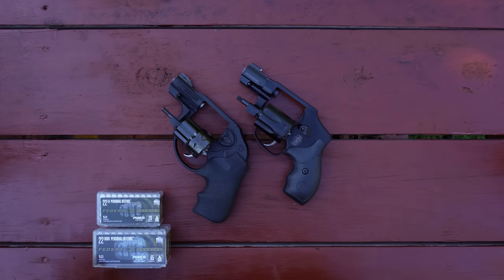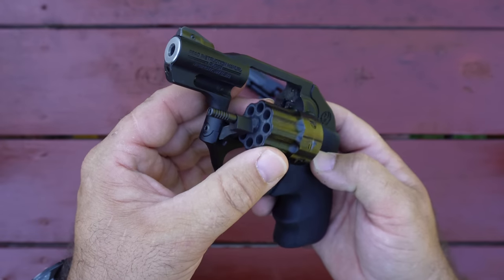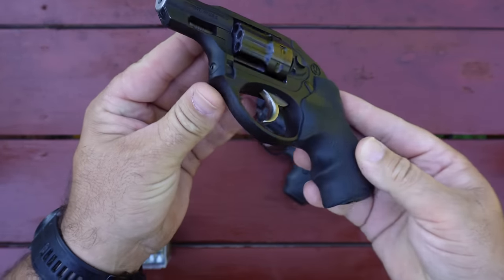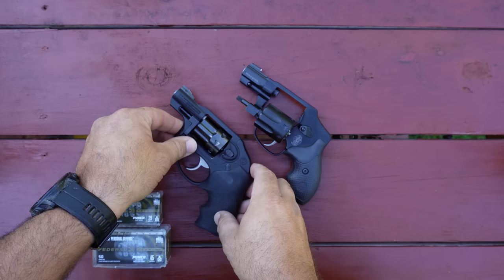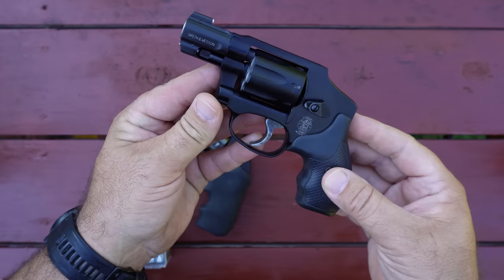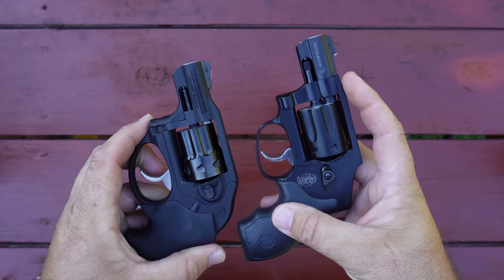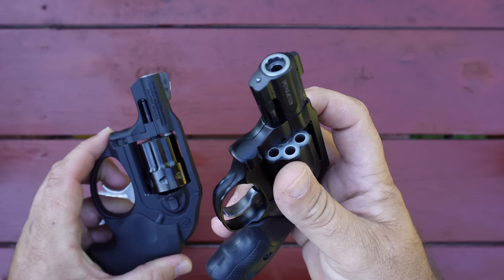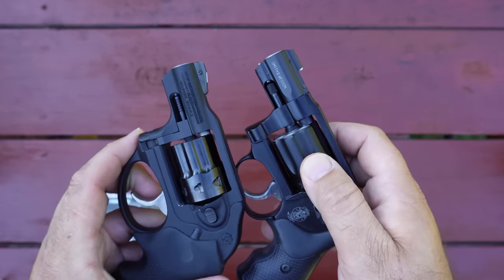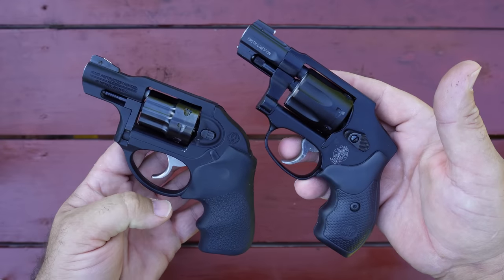Since both of these are advertised for use in short barrels, I'm going to be using the 1 and 7/8 inch barreled Ruger LCR for the .22 Long Rifle and the 1 and 7/8 inch barreled Smith & Wesson 351C for the .22 Magnum. Now the Smith & Wesson barrel looks a little longer — it looks like a true 2 inch barrel — but it's not really. It has a standoff at the end where the Ruger doesn't, so it makes the barrel shroud look a little longer. Those are the two revolvers I'm going to be using today.